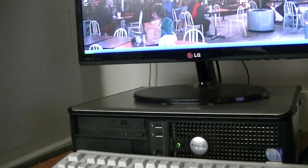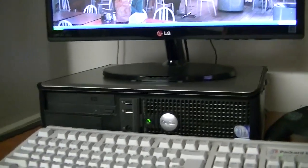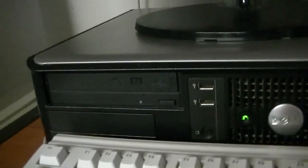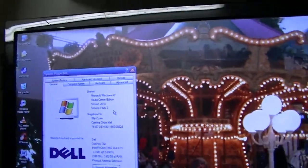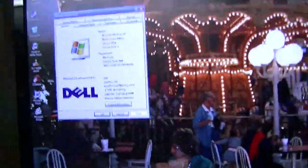Over here where the corner desktop was is a Dell Optiplex 760. You may recall about a year and a half ago I made a video of this computer when I was setting it up as my Media Center PC. Well, now I've got a slightly more powerful computer doing that, so I have this out here now. This is running Windows XP Media Center Edition.